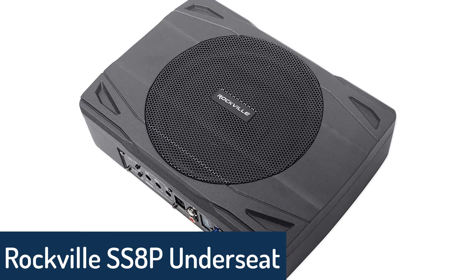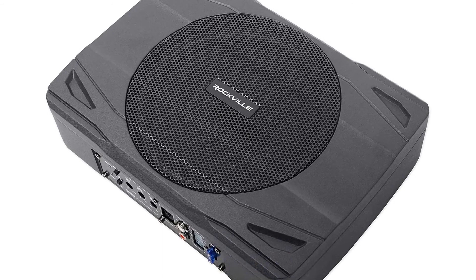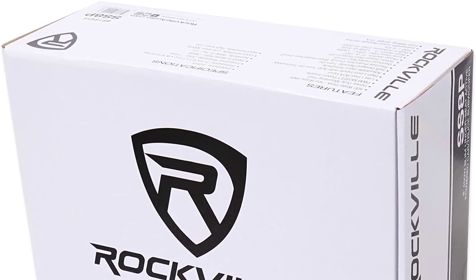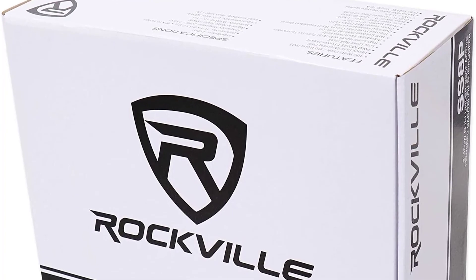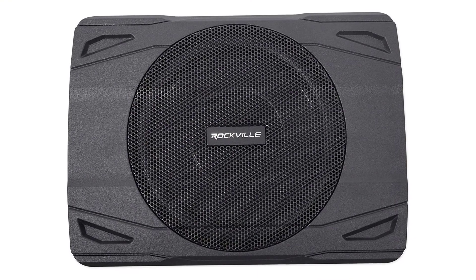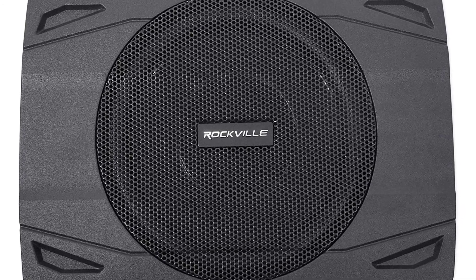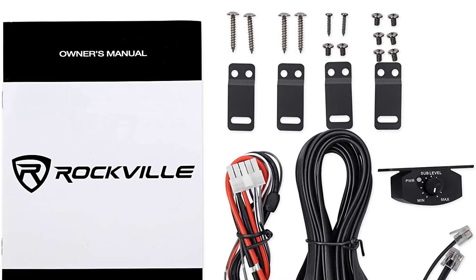Number 1: Rockville SS8P under-seat subwoofers. Rockville's SS8P is a powerful 400-watt RMS, 800-watt peak, 8-inch under-seat powered subwoofer enclosure with a built-in amplifier, so no external amp is required. This stylish low-profile and compact subwoofer enclosure delivers powerful and rich bass and fits easily and conveniently under most driver or passenger seating positions in cars, trucks, SUVs, or vans. Simply connect the amplifier to your car stereo, mount the enclosure, and power up to enjoy quality bass anywhere you go.